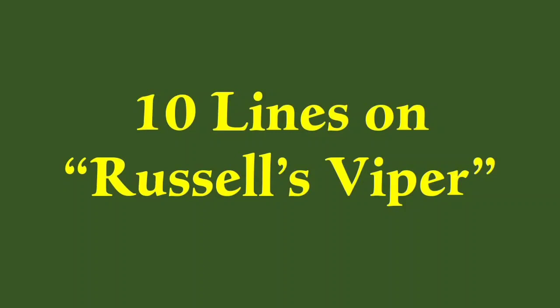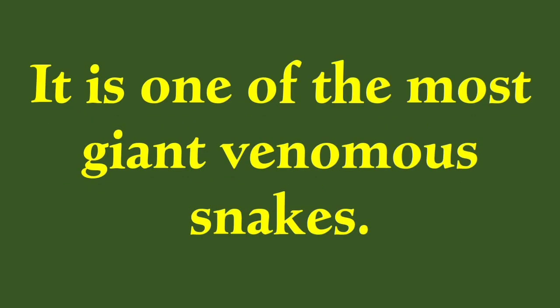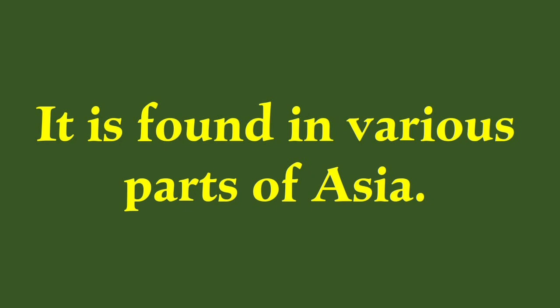Russell's Viper is a dangerous snake. It is one of the most giant venomous snakes. It is also known as the chain viper. It is found in various parts of Asia.